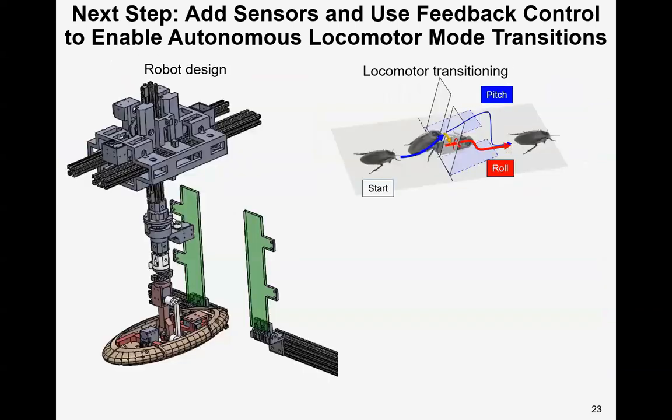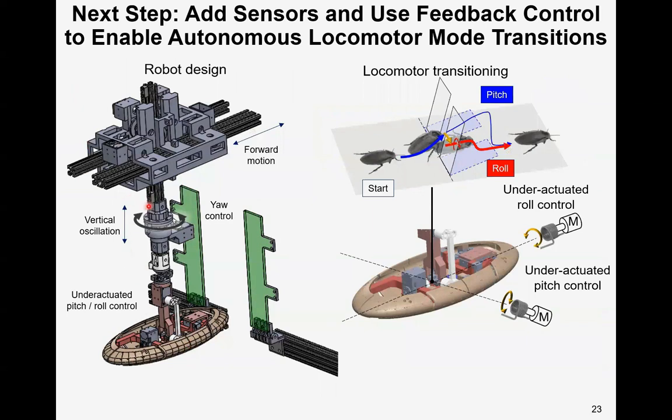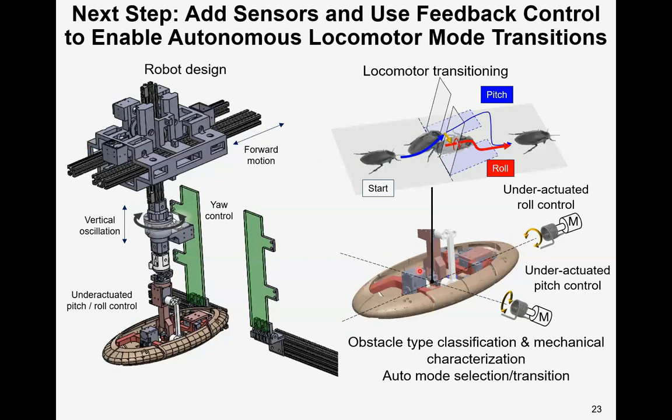Here is a scenario where the robot traverses beams, analogous to a cockroach traversing beams. The robot can move forward and also heave up and down, and can actively control its roll, pitch, and yaw. Together with the sensing ability, the robot is promising for real-time obstacle-type recognition, mechanical characterization, and automatic mode selection and transition.